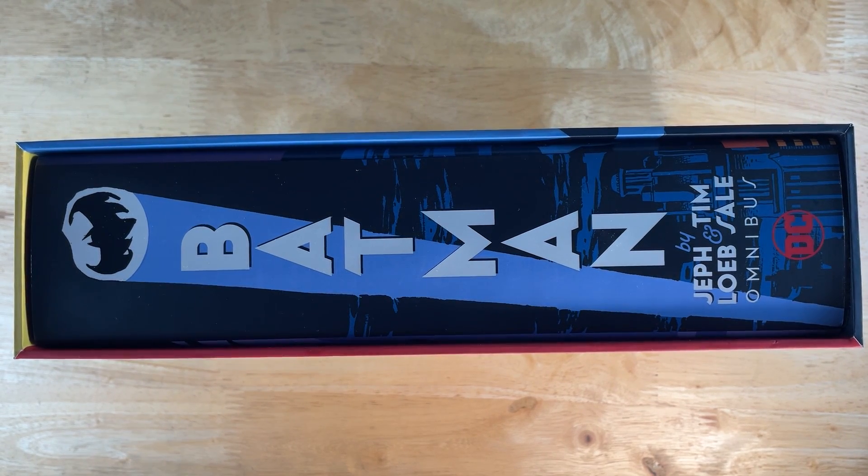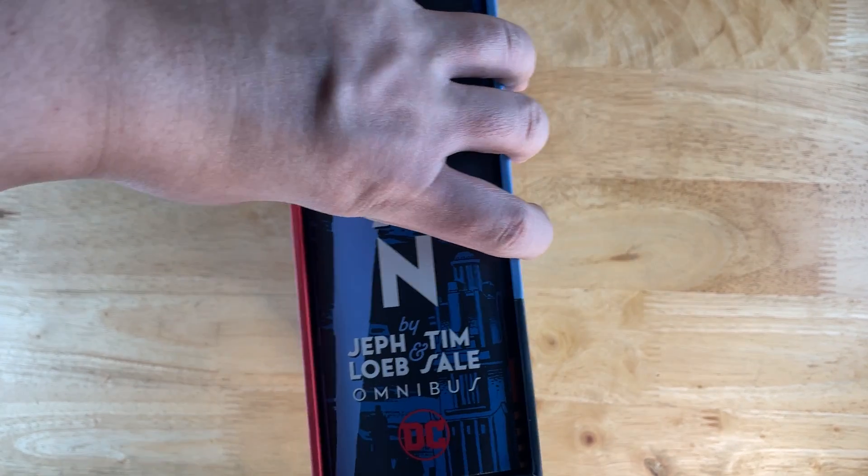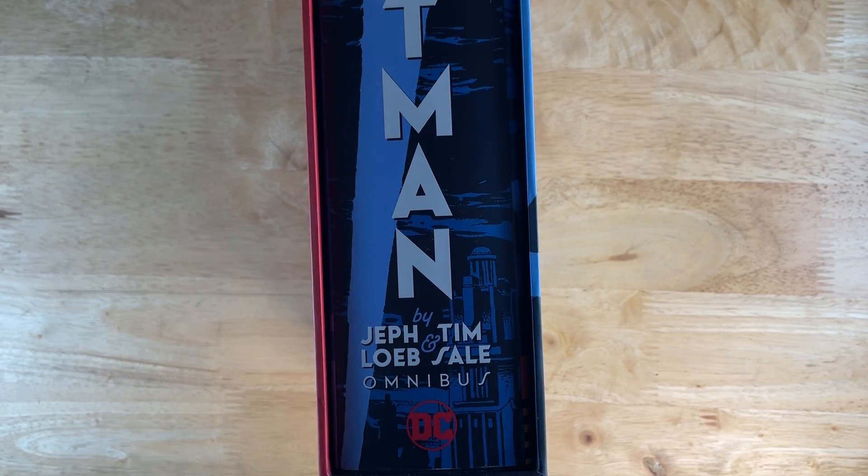Ahoy ahoy and welcome to another one of my videos. This time we are taking a look at Batman by Jeff Loeb and Tim Sale Omnibus. I'm recording this about just over a week after finding out that Tim Sale had passed away, so it's kind of a bummer.